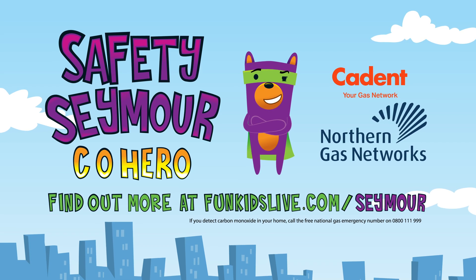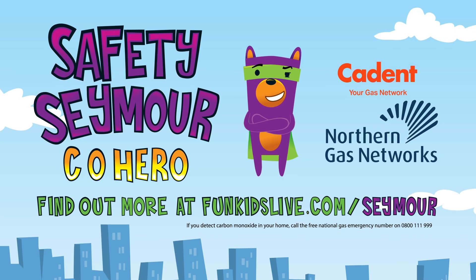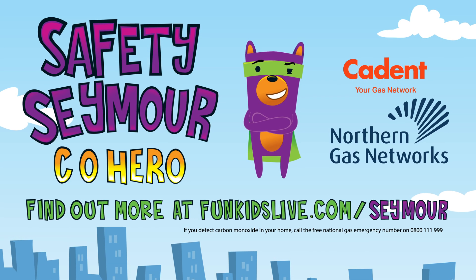With support from Cadent and Northern Gas Networks. Find out more at funkidslive.com/seymour. If you detect carbon monoxide in your home, call the free National Gas Emergency Number on 0800 111 999.